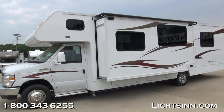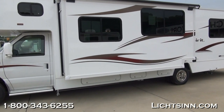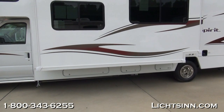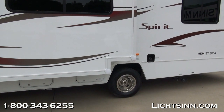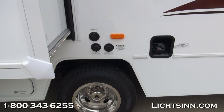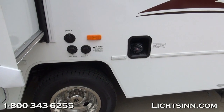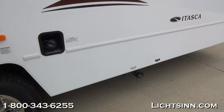Iowa. And the Itasca by Winnebago Spirit 31K returns for 2014, which is identical to our Winnebago Mini Winnie 31K that we also offer here at our dealership, being one of the few dual-line dealers in the country in which we offer Winnebago's entire lineup and can provide an unbiased opinion. The two coaches are identical: the Winnebago Mini Winnie and the Itasca by Winnebago Spirit 31K. This happens to be the Spirit version we have in stock currently.